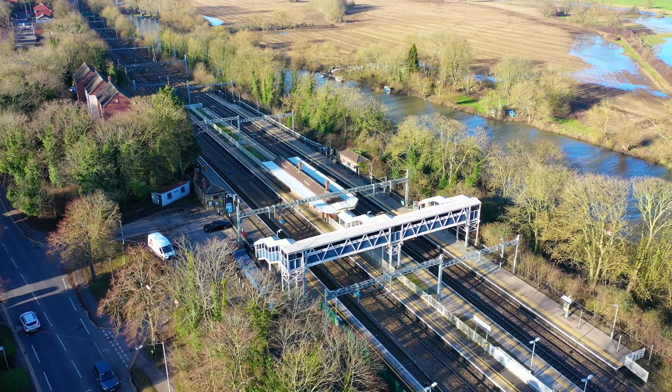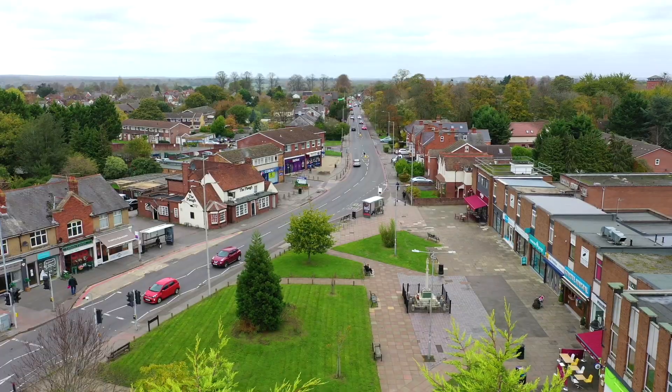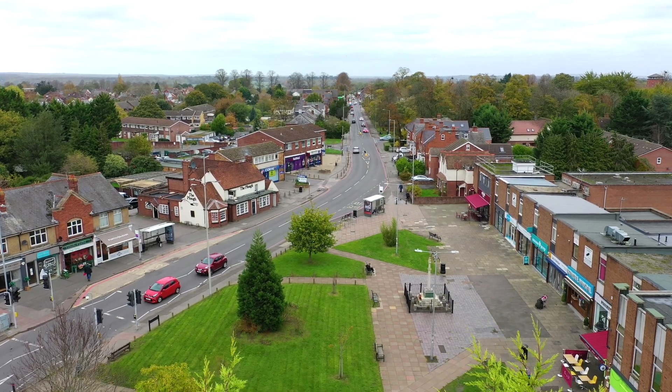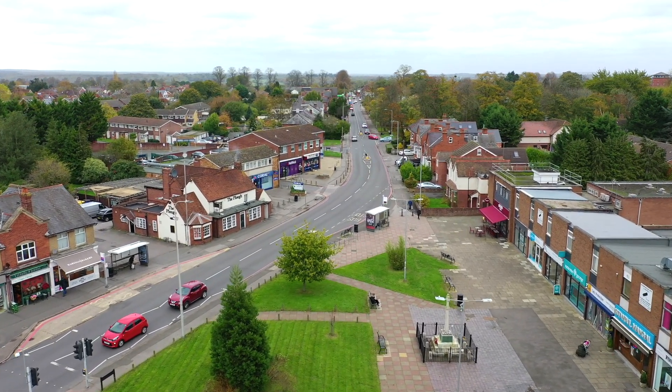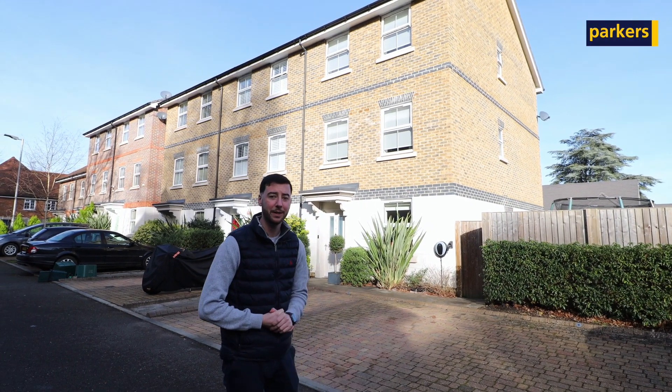The location around here is excellent — you're just off the Oxford Road, so you've got Talhurst train station just around the corner from the property. You're about a five-minute drive from the village centre and you have excellent schools all around you here. The property itself is absolutely stunning inside, so why don't you follow me and I'll show you around now.